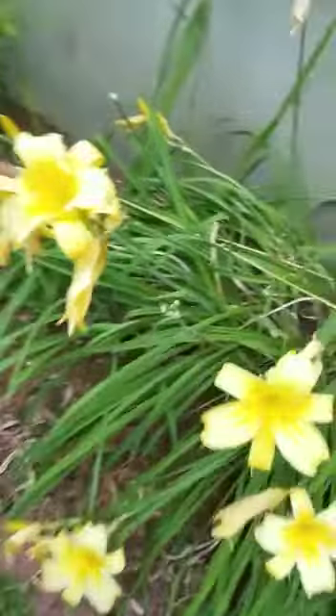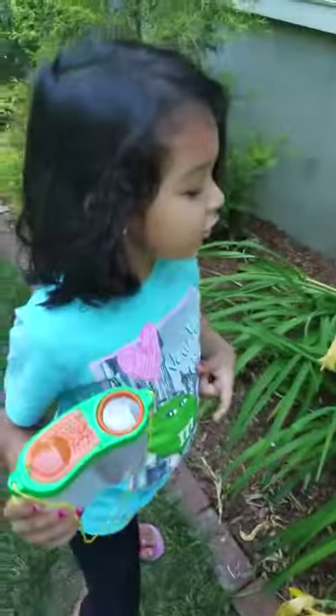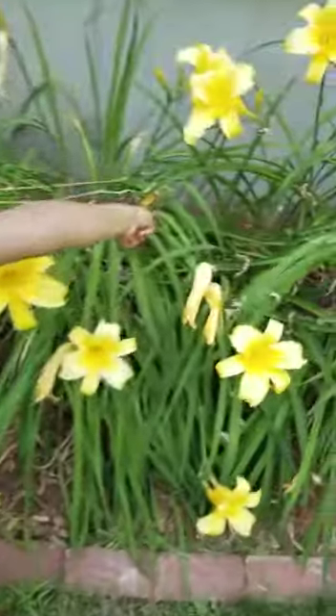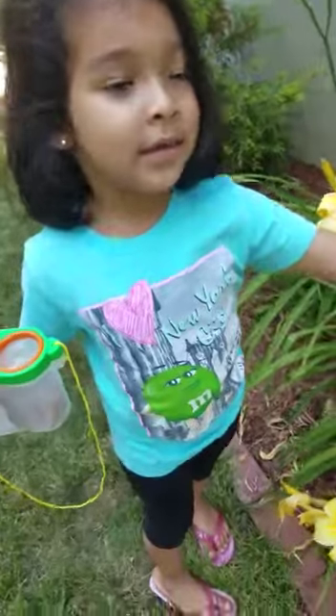Oh, two ants in here. That's super funny. One ant and two ants and one ant on that stem. So funny. In this one, we do not know what this is. It's funny.